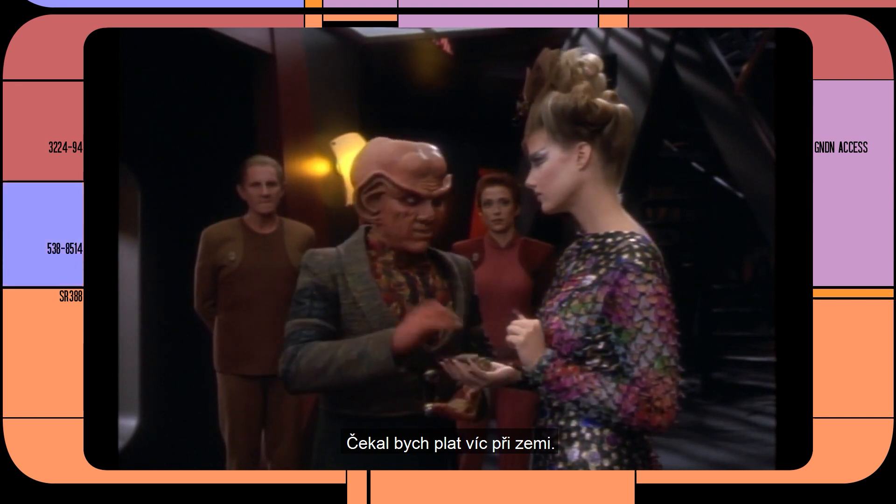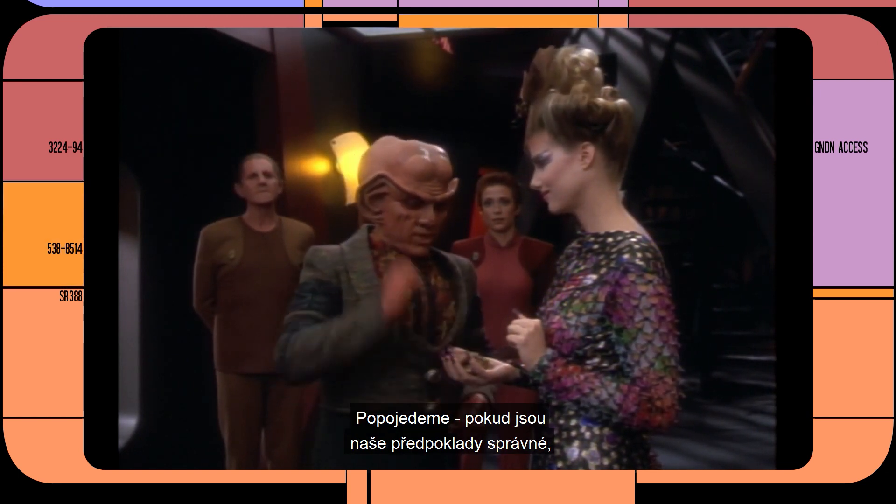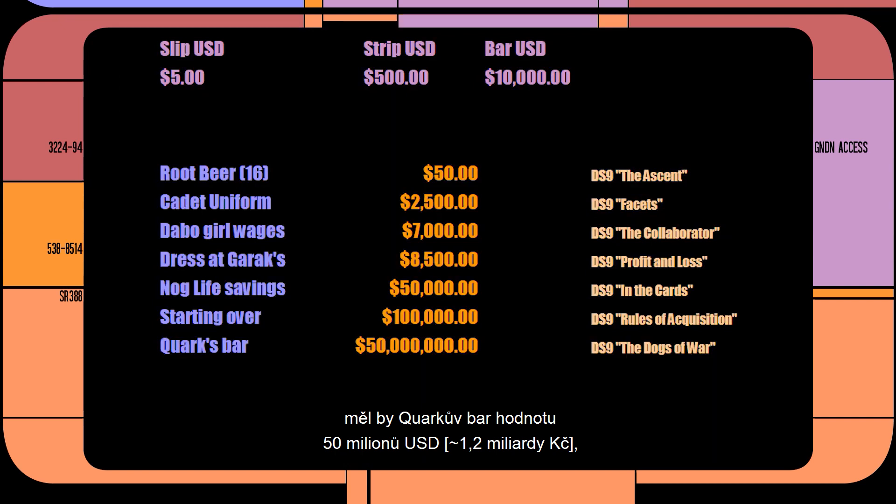I'd imagine a more meager salary. Moving on, if our assumptions are correct, Quark's bar would be valued at $50,000,000, or 5,000 bars of latinum. I think we're barking up the wrong tree here — these numbers are just way too high. You could buy a 500-acre private island in the Caribbean for less money.